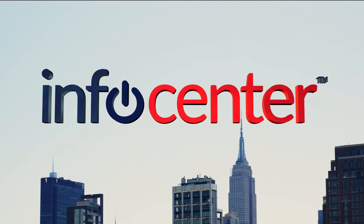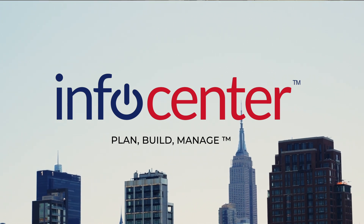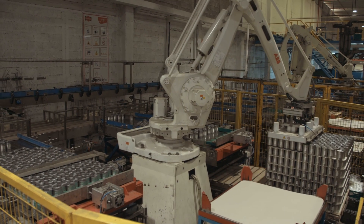Here at InfoCenter, we understand your challenges of employee turnover, increasing cybersecurity threats, and the need for increased productivity and decreased downtime.